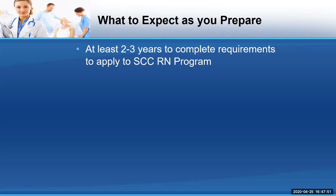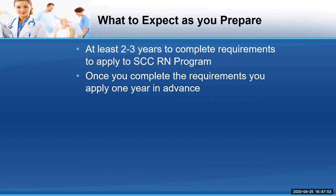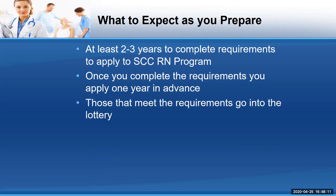Once you complete the requirements, you apply one year in advance. Another requirement is that you have to take and pass what's called a TEAS test and meet our composite score — that's covered in the other video. Those that meet the requirements then go in the lottery. Yes, a lottery. So there's no guarantee that you're going to be picked the first time.